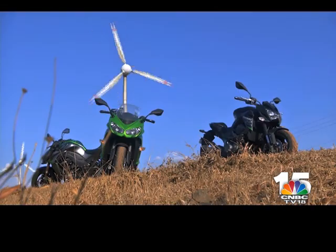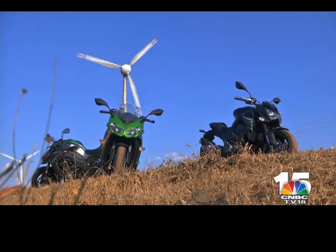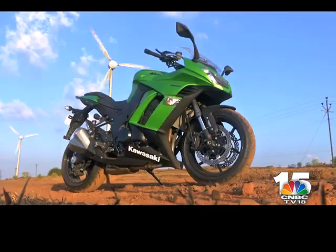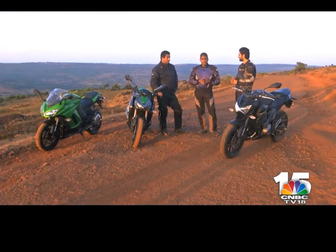Our ride came to a poetic conclusion as we assembled at dusk after a day of riding in every possible Indian condition. Were we impressed? Absolutely. We had a good time coming up here, and all that's left is to head home and compare notes on how we felt about our motorcycles.